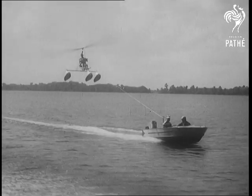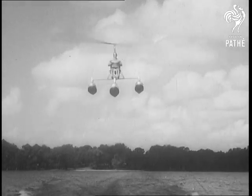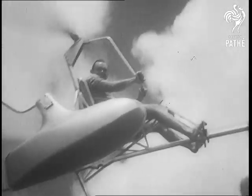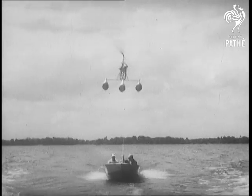It's perfectly safe, according to its designer, for should the tow rope break, the freewheeling rotor blades will set the glider down smoother than a parachute. Best of all, nobody even needs a license.